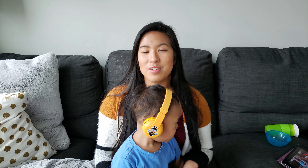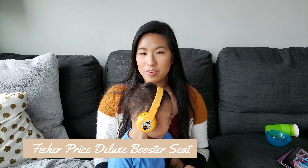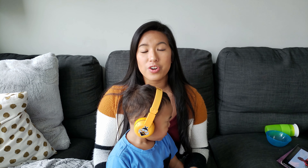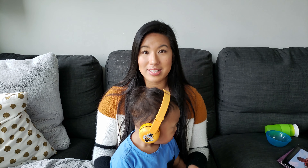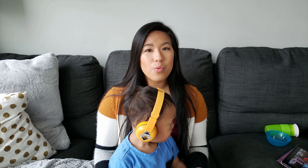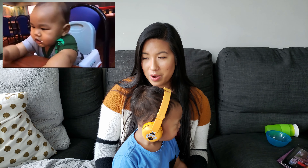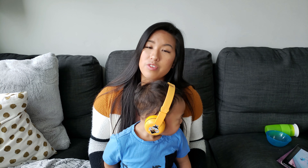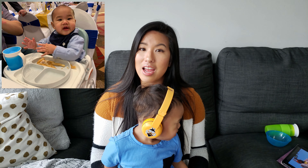Another chair that I highly recommend is the Fisher Price Deluxe Booster Seat. We got ours at Toys R Us for about $50, and I would leave it in the trunk of our car. It comes with a protective lid to cover the tray to keep it clean, and the reason why we have this is that when we go to restaurants, sometimes they don't have high chairs or booster seats for Jamie. So I would take it out of the trunk, strap it onto a chair, and then he can have dinner with us.